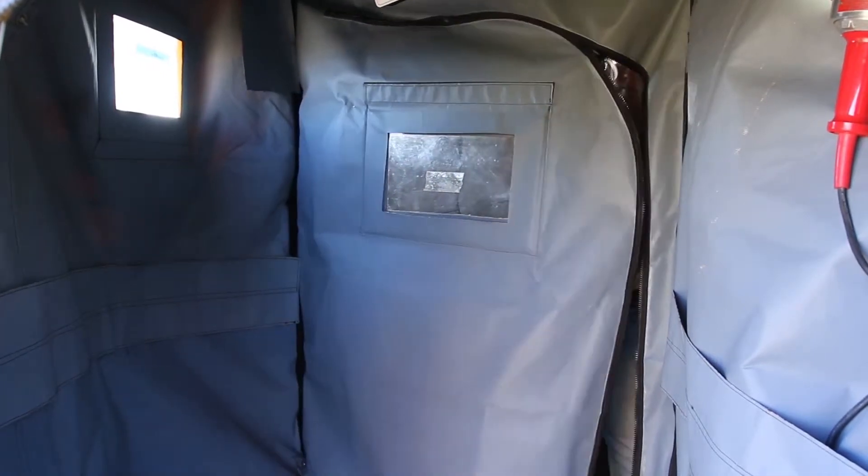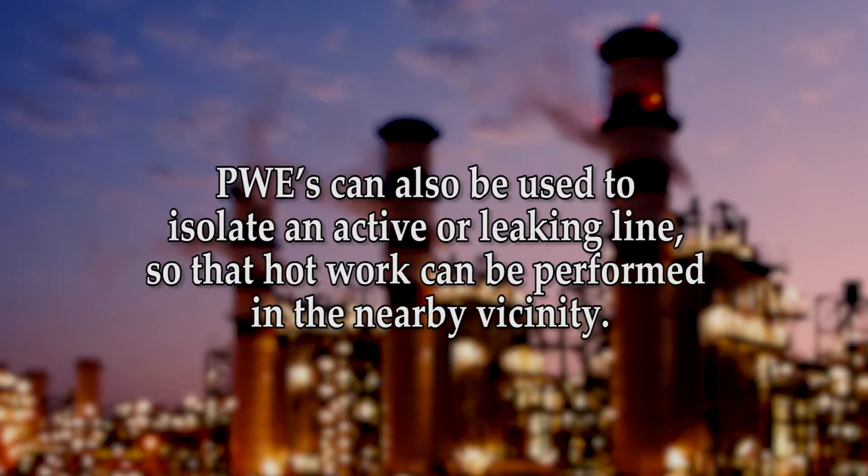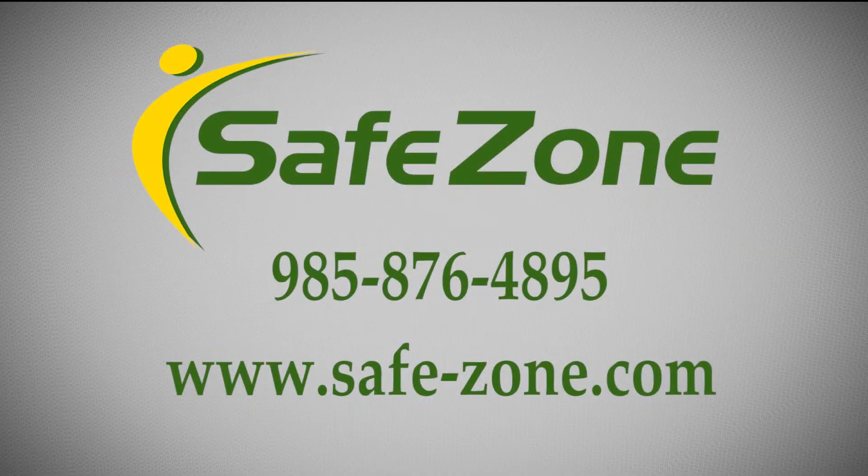This signals to workers that the second door to the PWE can be entered without fear of the system shutting down hot work operations. The Bureau of Safety and Environmental Enforcement allows hot work to be performed within 10 feet of pressurized process equipment when a PWE is used. PWEs can also be used to isolate an active or leaking line so that hot work can be performed in the nearby vicinity. With the approval of the Coast Guard, a PWE can also be installed to permit hot work while a loading dock is in operation.